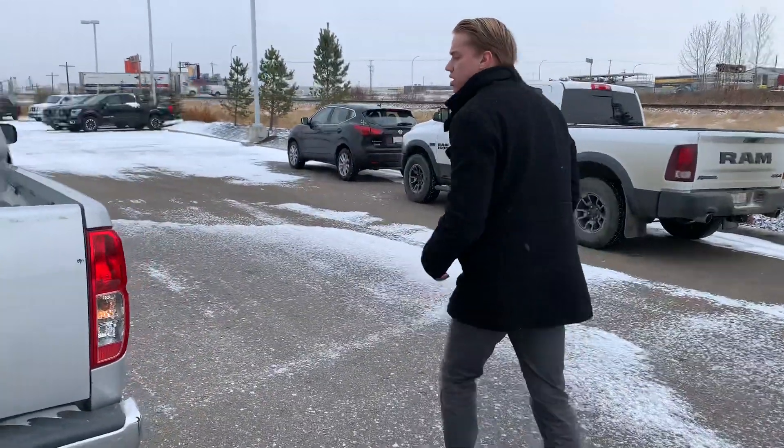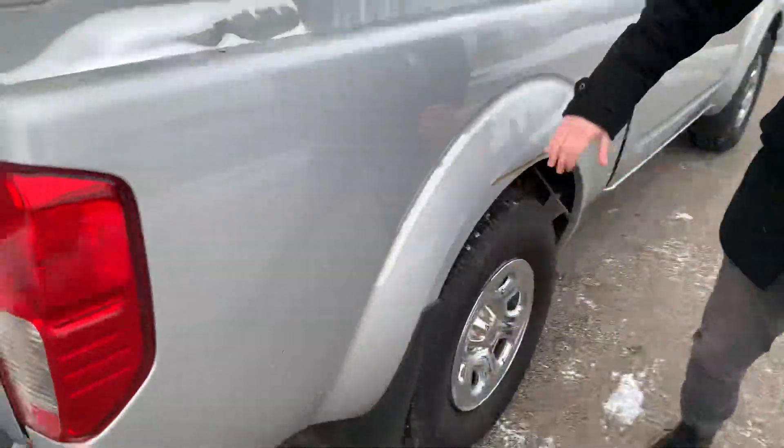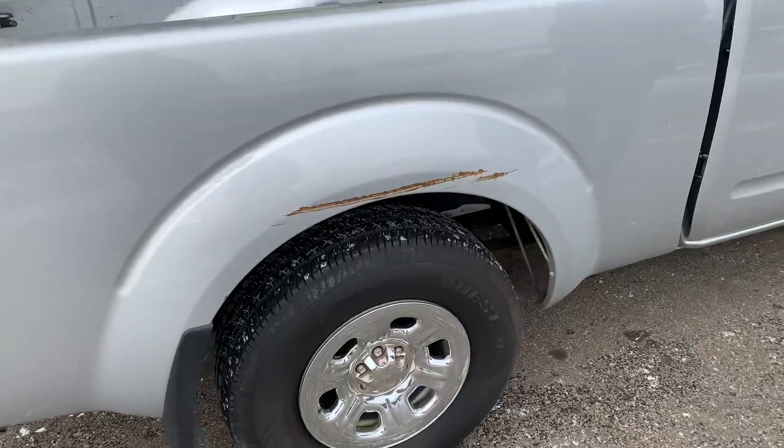Coming over to this side, there is a liner scratch. It hasn't rusted through, but I did want to show that to you so that you know we're not hiding anything with this truck.